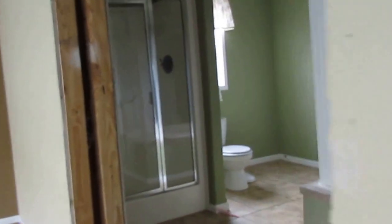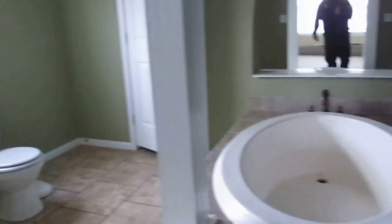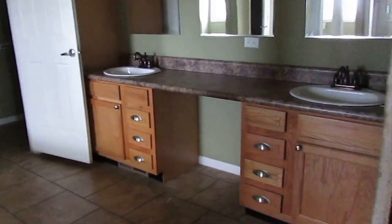This is your master bedroom, which is going to be about 15 by 18. It's got a 48-inch shower, a jacuzzi tub, double vanity with the makeup counter, and your closet.